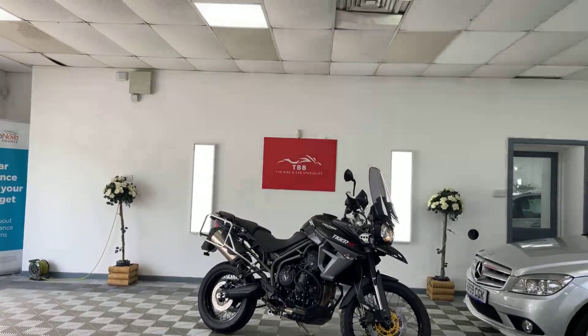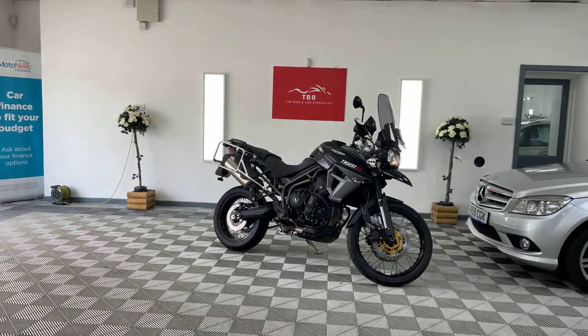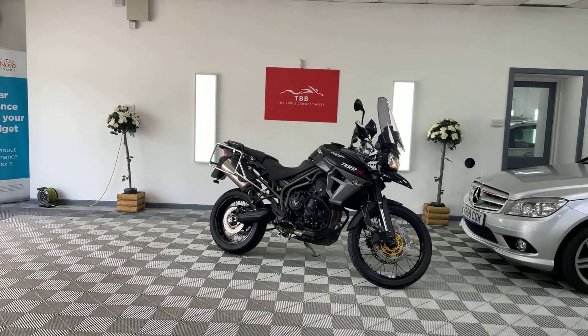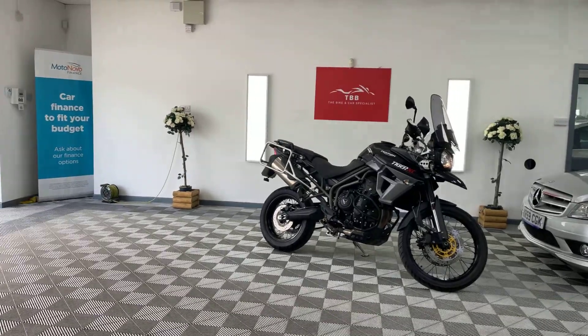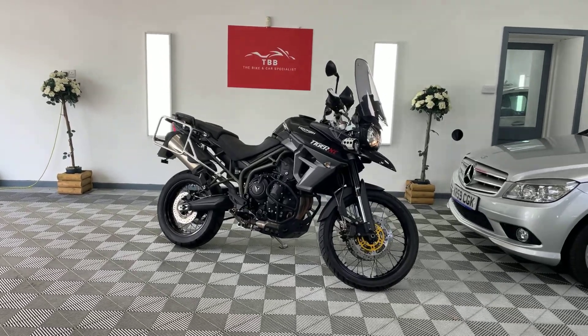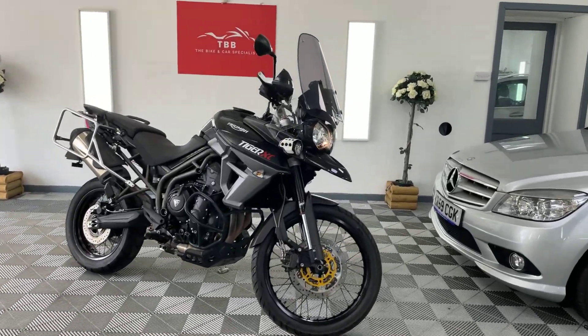Hi there, this is the Bike Fire. Welcome to my video of this gorgeous Triumph Tiger 800 XC. She's a 2015 bike and she has done 19,000 miles. Beautiful condition. I'm just going to walk you around her and just show you exactly how good.